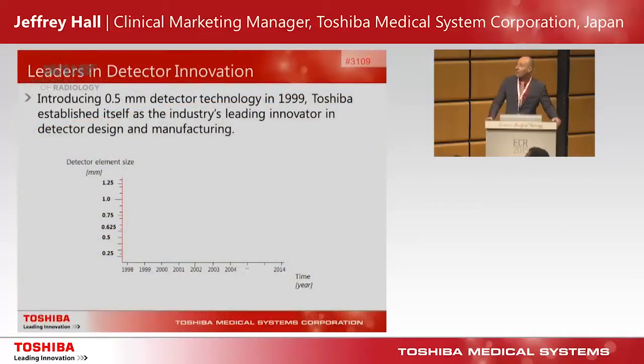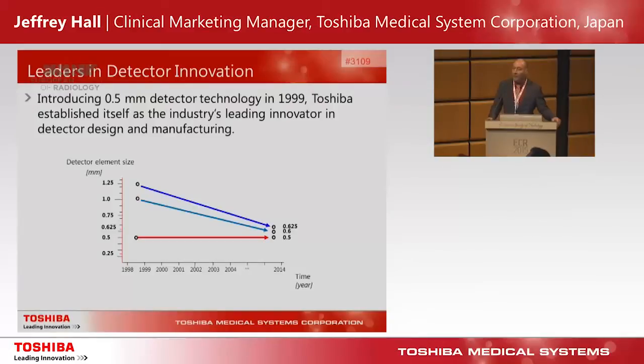I'm going to be talking about our new Pure Vision detector, but I'd just like to take a step back. Back in 1999, Toshiba introduced a four-slice multi-slice CT system that came standard with 0.5 millimeter detector element technology, providing 0.5 millimeter slice thickness — a technology we maintained right throughout our multi-slice detector range, establishing us as a leader in detector manufacturing. At the time, our competitors started with one millimeter and 1.25 millimeter slice thickness, and over the years they've approached 0.5, but we are still the only manufacturer able to finely machine these fine detector elements.